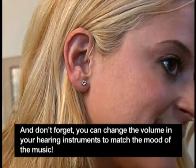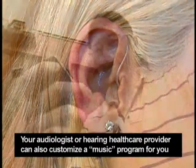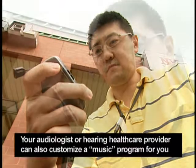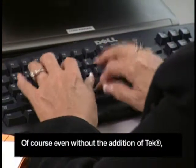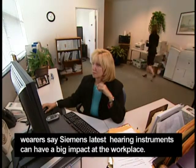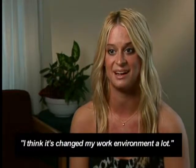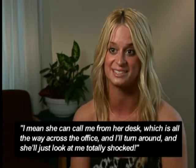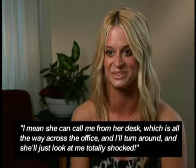You can change the volume in your hearing instruments to match the mood of the music. Your audiologist or hearing health care provider can also customize a music program for you, so that you hear music the way you like it. Even without the addition of Tech, wearers say Siemens' latest hearing instruments can have a big impact at the workplace. I think it's changed my work environment a lot — my boss is so surprised sometimes that I hear her. She can call me from her desk, which is all the way across the office, and I'll turn around and she'll just look at me totally shocked.